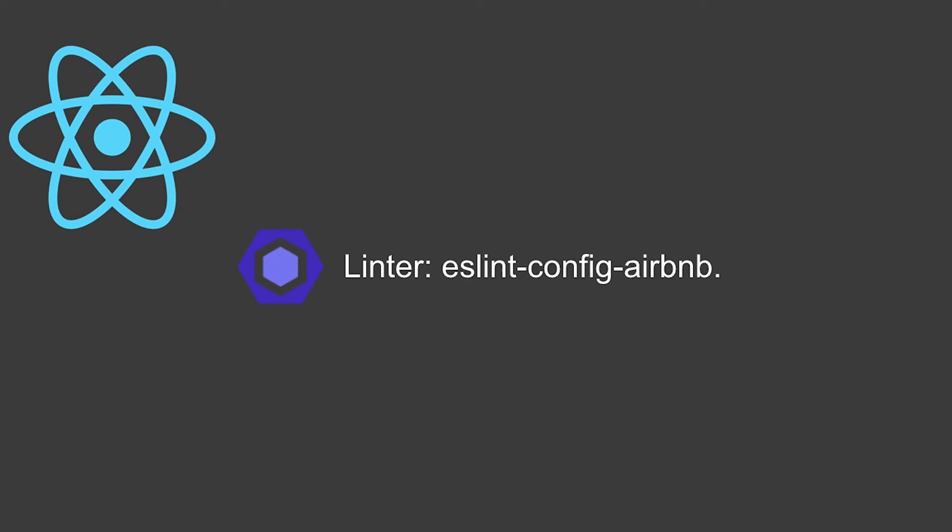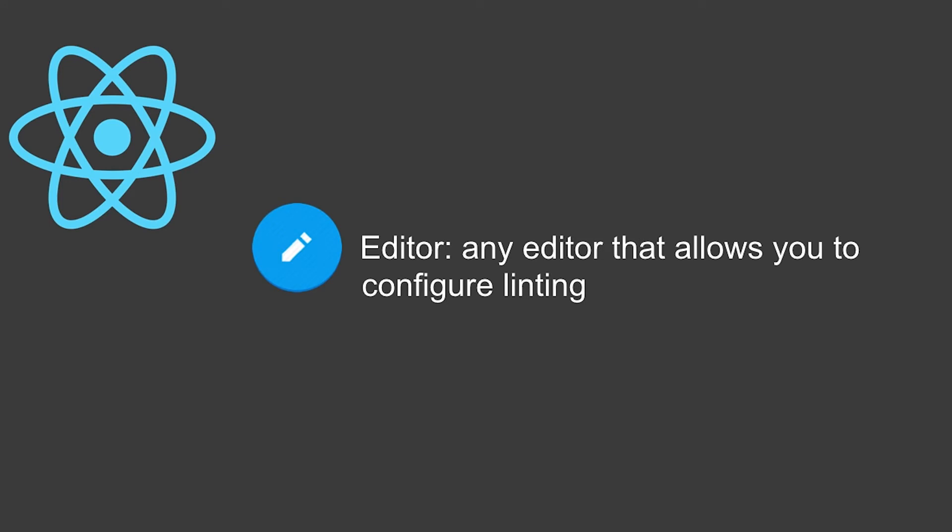React is extremely flexible when it comes to your dev setup. Basically what you probably need, if you don't have it built into your system, is a linter — which will tell you if your code has any code smells — and the most popular one I found was the ESLint config from Airbnb. For an editor, it's wide open — you can use whatever you like. I prefer Vim, but I've heard really good things about VS Code, which has really nice plugins for React.